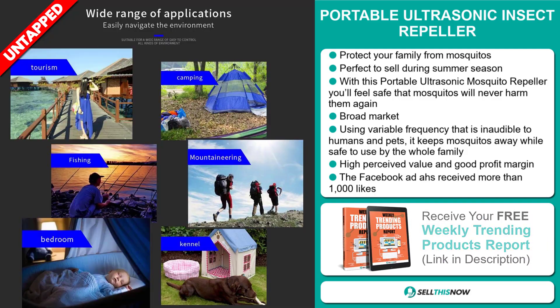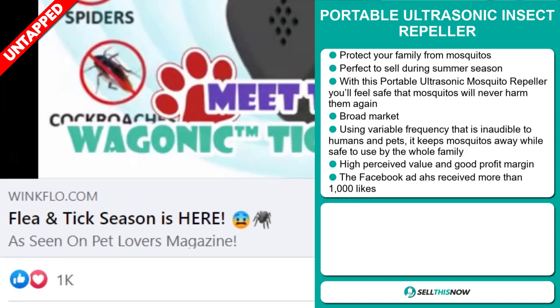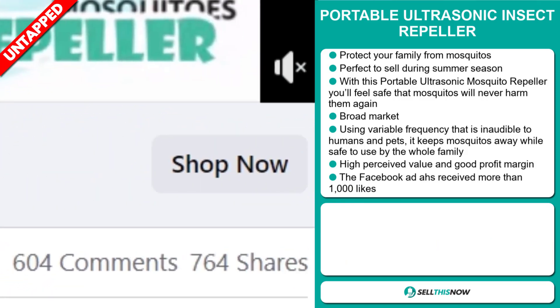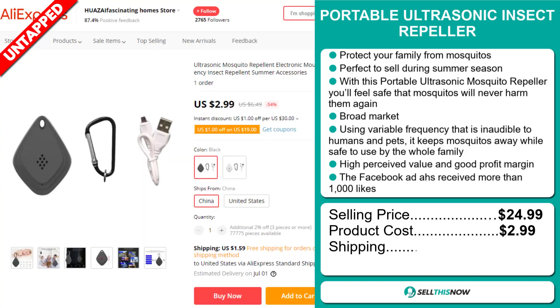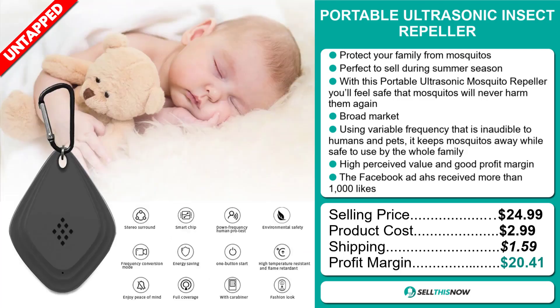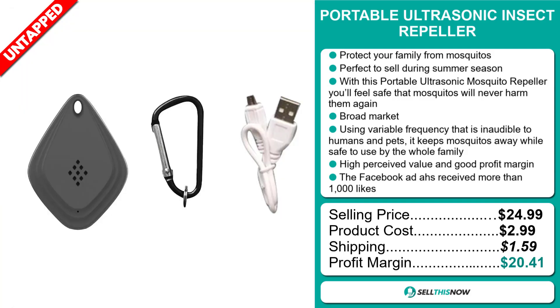This item has a high perceived value and it'll give you a good profit margin. The Facebook ad has received more than 1,000 likes. The selling price for the Portable Ultrasonic Insect Repeller is just under $25, whereas the product cost is only $2.99. Shipping will set you back $1.59, so you're looking at an excellent profit margin of $20.41. Sell this now.